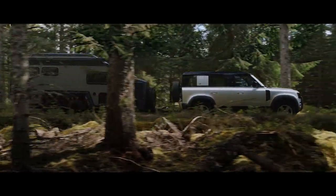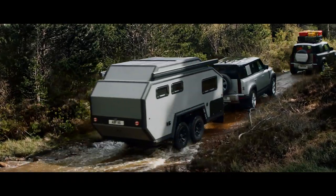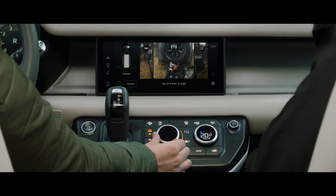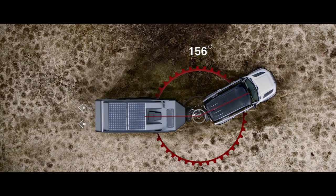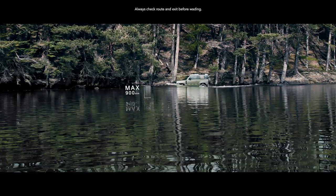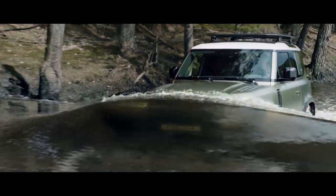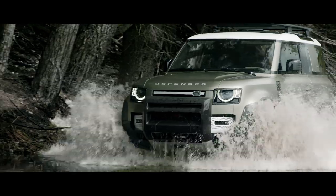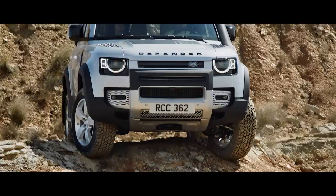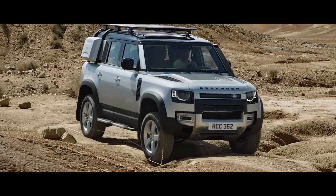Defender's outstanding 3,500 kg towing capability means it can readily respond to the most challenging demands. Advanced Tow Assist will show the direction of your trailer when reversing, whilst taking care of the counter steer. And if life throws unexpected challenges your way, a wading depth of 900 mm means crossing water needn't be one of them. Outstanding geometry means the vehicle's all-terrain capability is without question, with exceptional approach, break-over and departure angles.